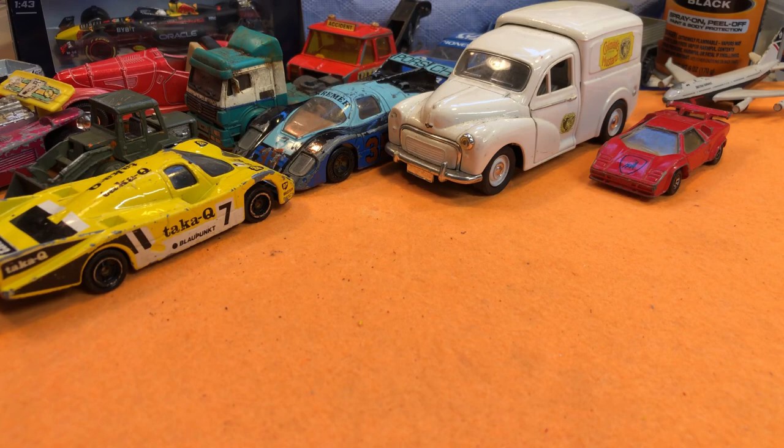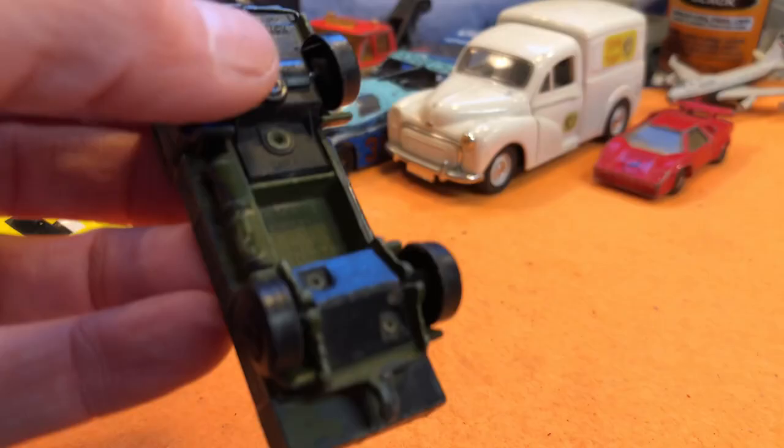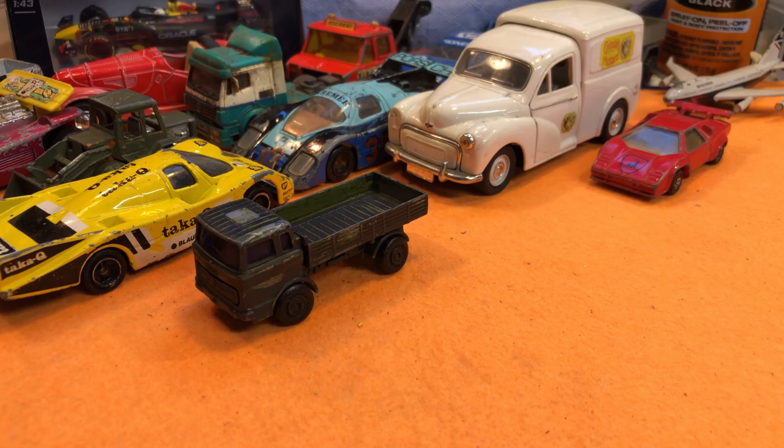An army-type vehicle, Mercedes, from the front — glass is all good. Matchbox, 1978, Lesney. The axles look a bit bent, but apart from that it's okay. A bit of an army thing going on there.